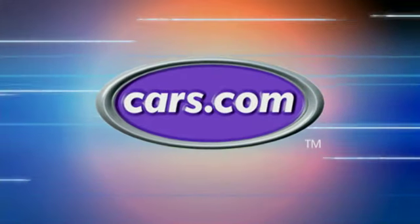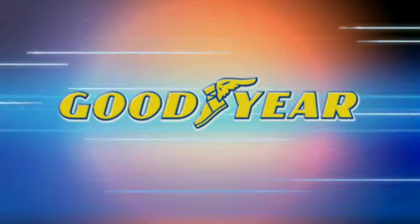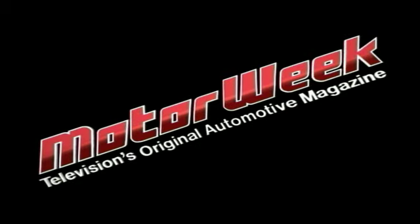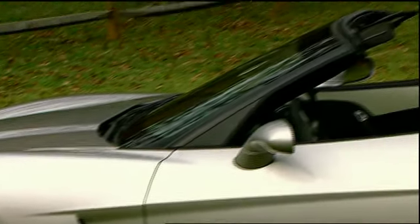MotorWeek is made possible by Cars.com, Valvoline, and Goodyear. Your host for MotorWeek, John Davis.